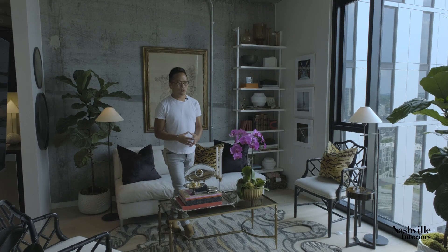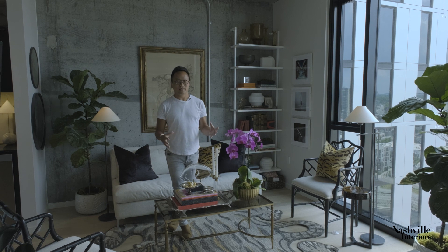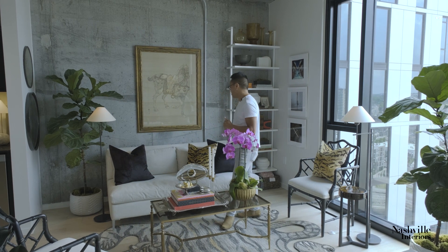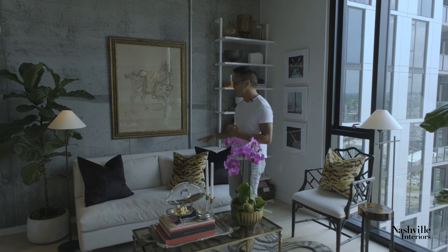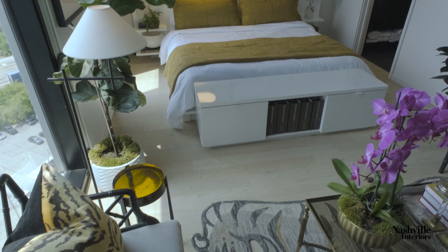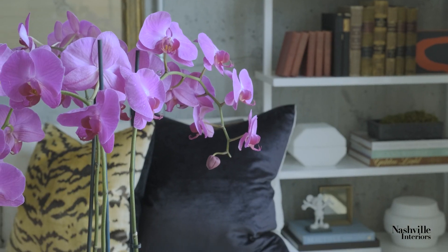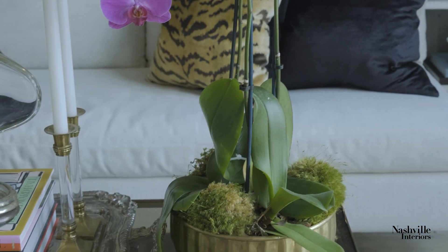I really wanted to maximize the openness and the volume within the space, so when selecting the really big core pieces of furniture, I tried to choose pieces that were neutral. My sofa is light, my bed — which is directly across from my sofa — is also light, and then I went in and layered it with color, with texture, and with pattern.